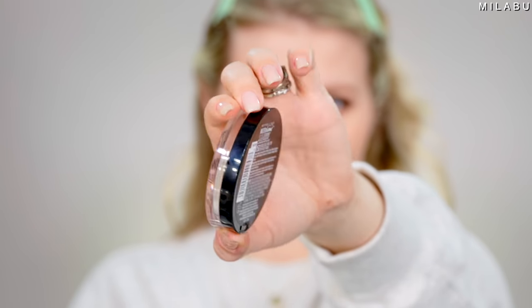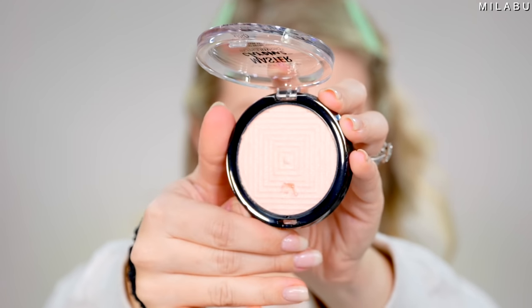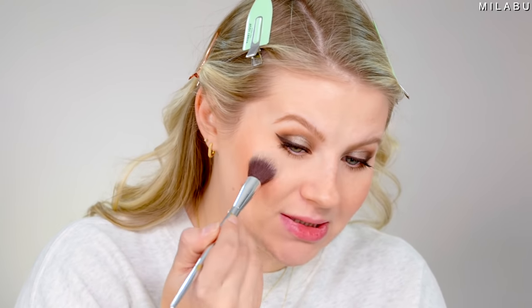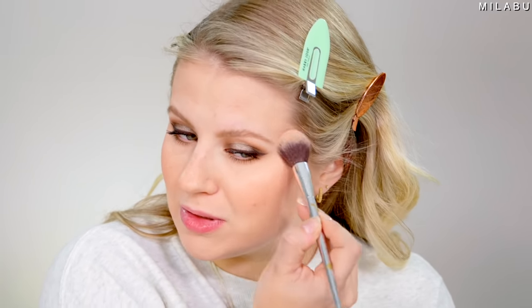For highlighter by Maybelline, their Master Chrome Metallic Highlighter retails for $9.99, right under $10, with over 345 reviews. I have shade Rose Gold Molten, number 50. These highlighters are very beautiful, very intense. I like to apply it first with a brush and then go over with a dampened sponge to really melt it in, because they are so metallic and a little bit powdery.